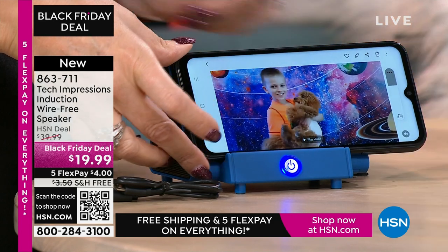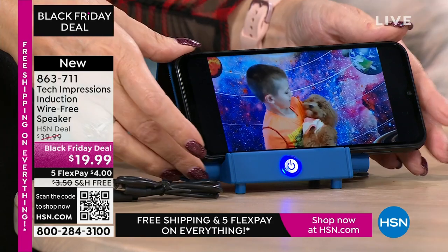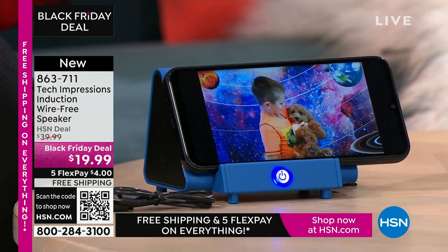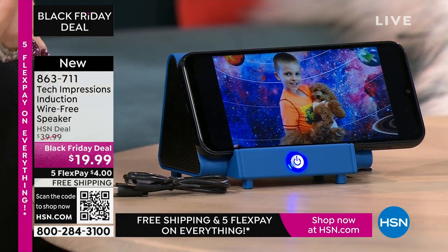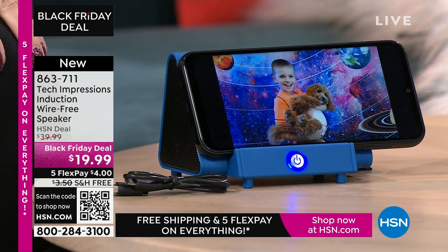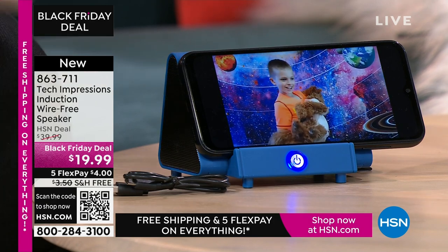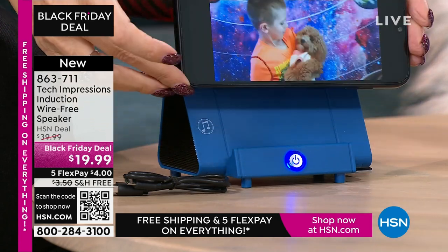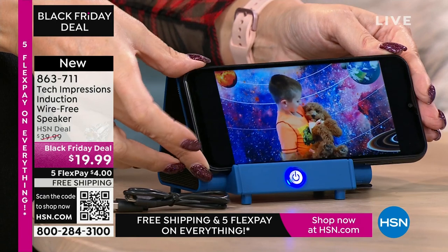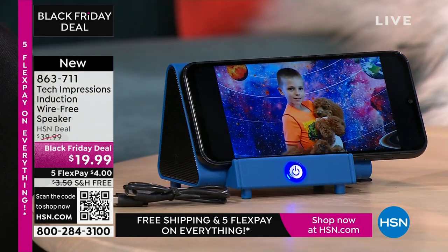$19.99. The FlexPay is $4. Shipping is free. I can't hear my little guy and our puppy on my phone, but then I set it down on the Tech Impressions speaker and now I'm able to hear the full conversation. I take it off the speaker — I can't hear anything. Then when you put it down, that contact makes all the difference.